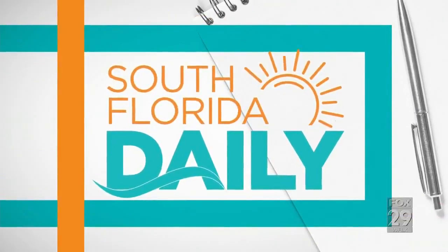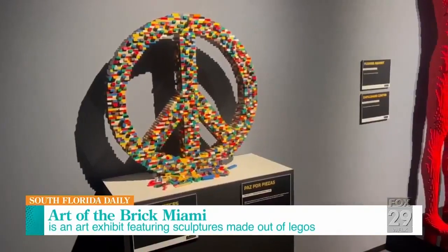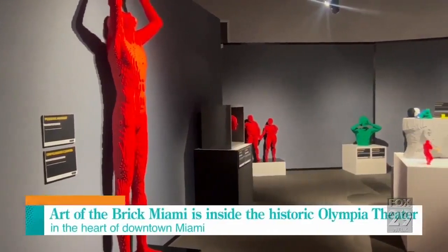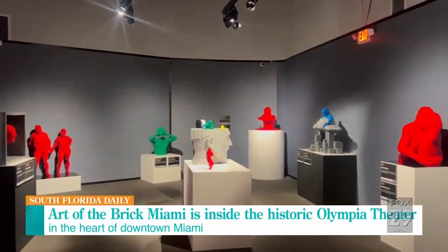Absolutely, but if you want to avoid the heat, listen up to the next segment. It's Art of Brick in Miami — making art out of Legos, and it's really amazing. While children can play with the Legos, the adults can appreciate what the artist is doing with them.